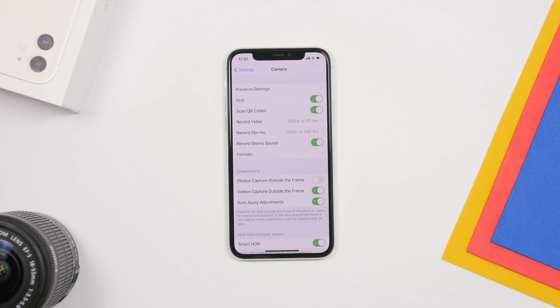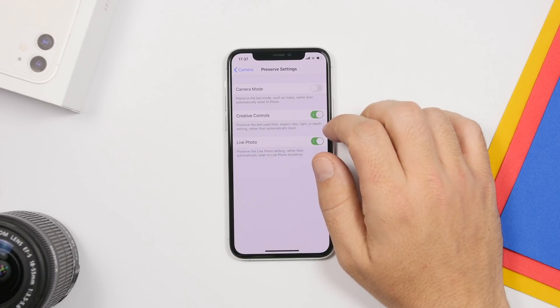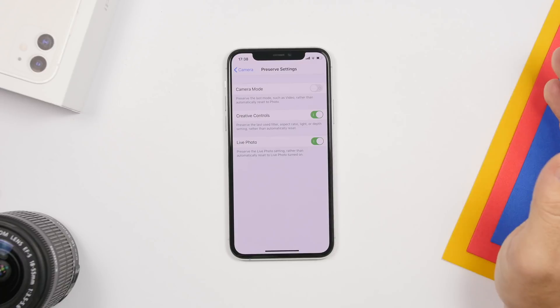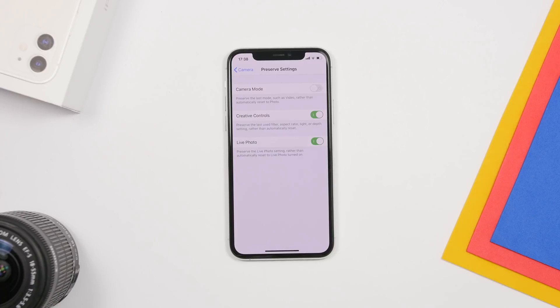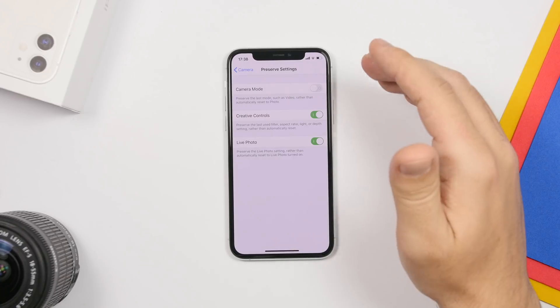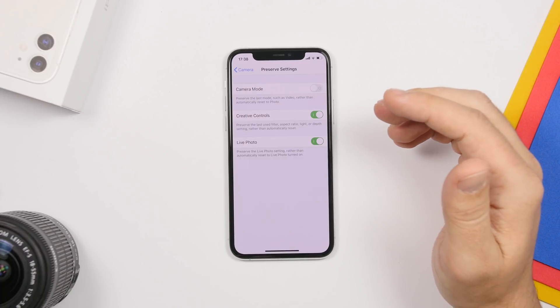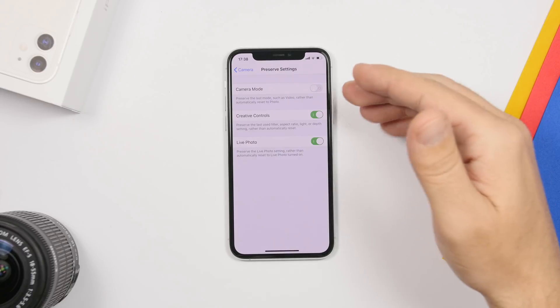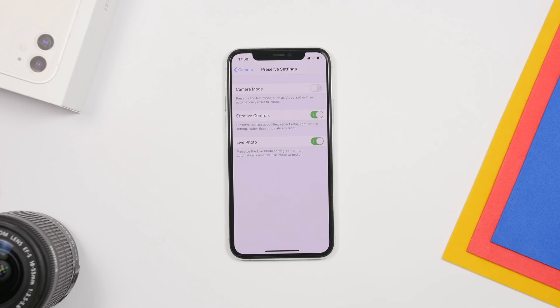Next, there's a setting under Camera. Go to Camera settings, then Preserve Settings, and turn off Camera Mode. If you leave this on and you were last in video or slow-mo mode, the next time you open the camera it will still be in that mode. This can be inconvenient if you need to quickly take a photo and have to switch back to photo mode. Turning off Camera Mode means the camera always opens in the default photo mode.